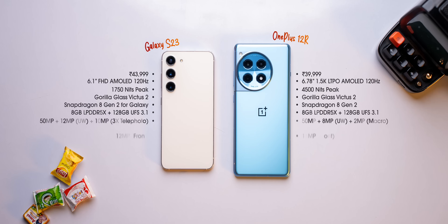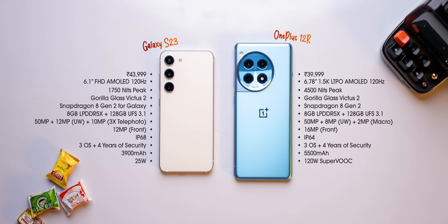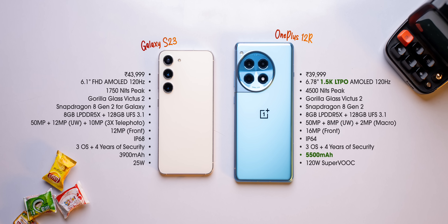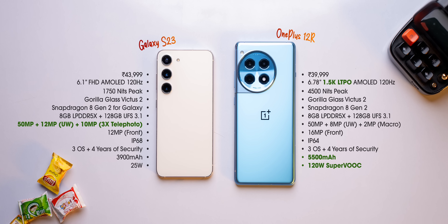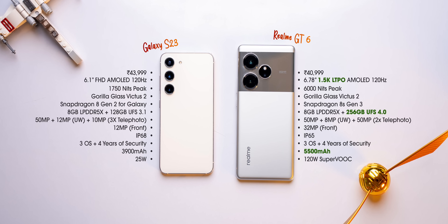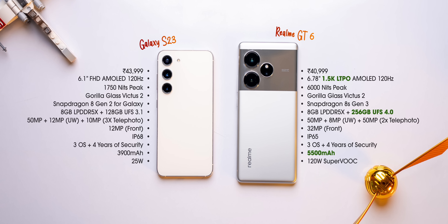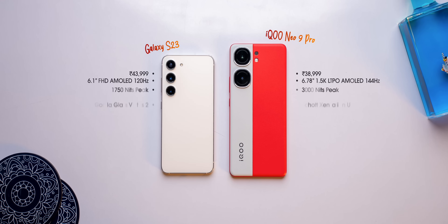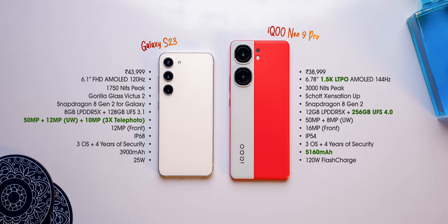If you compare the S23 with the OnePlus 12R, both phones have almost similar performance, but the OnePlus gets a 1.5K LTPO display, a bigger battery, and faster charging speeds. Samsung, on the other hand, gets an overall better camera setup. The Realme GT6 gets a better display, bigger battery, and 256GB UFS 4.0 storage in the base variant, but the build quality is not as good. The iQOO Neo 9 Pro also excels in display, battery, and faster storage but lacks in camera and build quality.